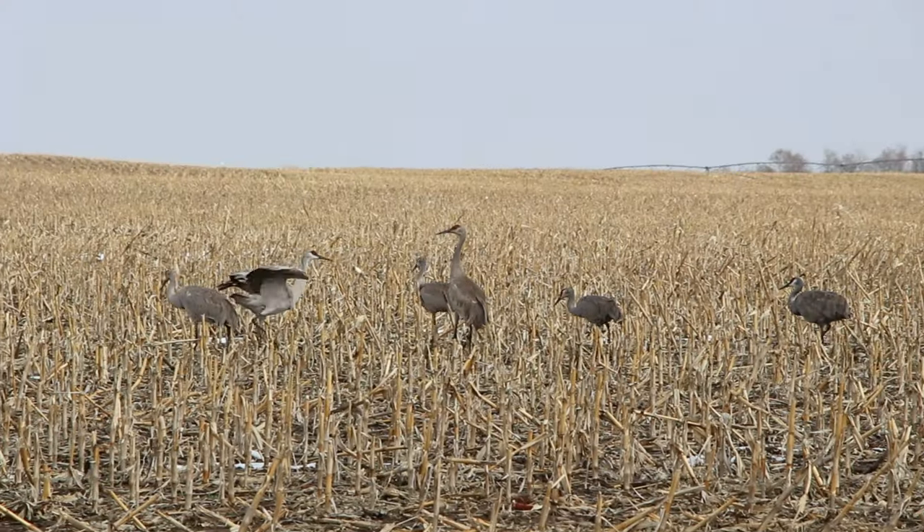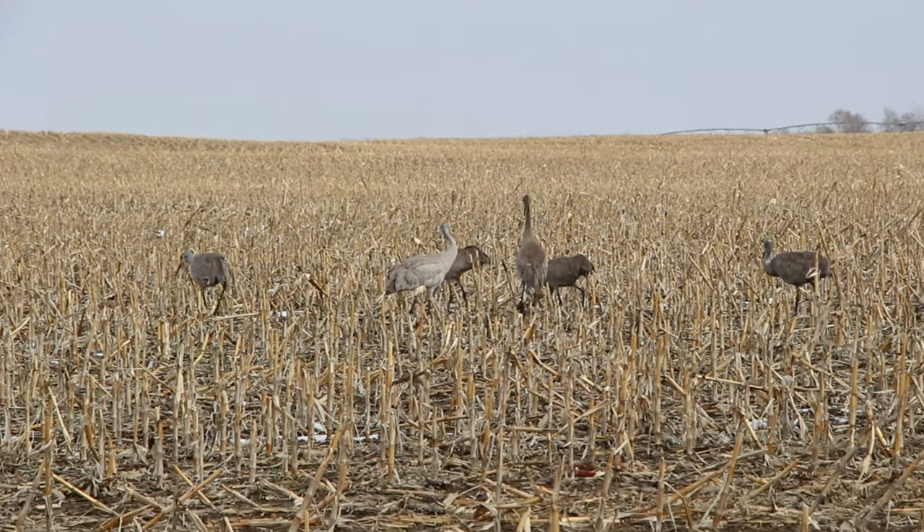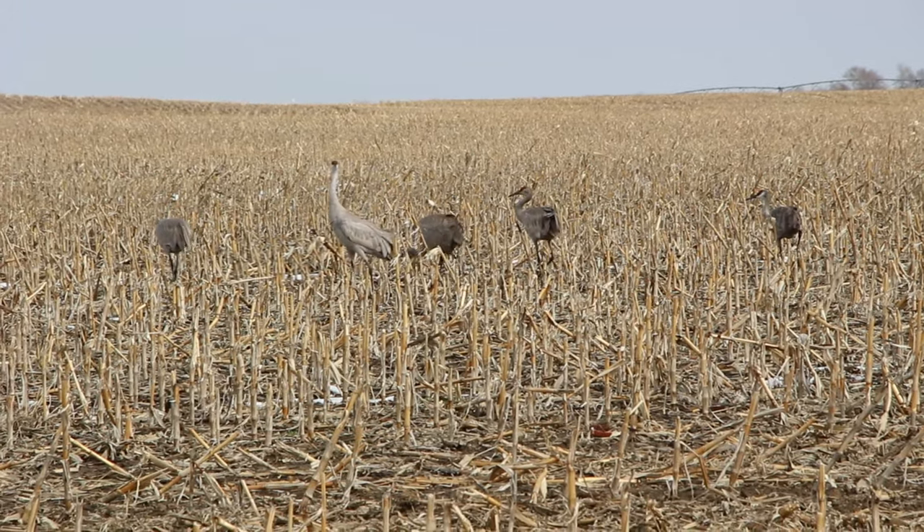These birds are 4 feet tall and can fly on a good day up to 500 miles, although 200 or 300 miles is more typical.